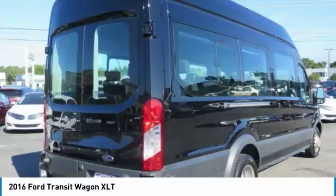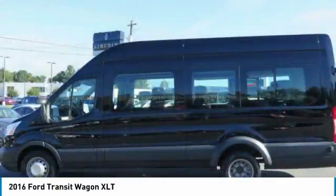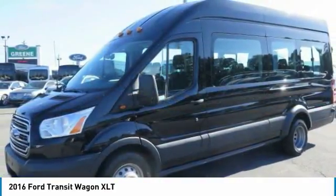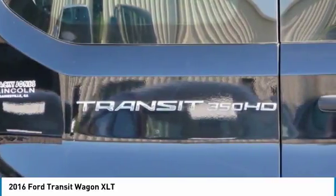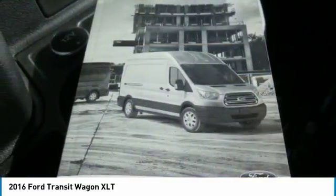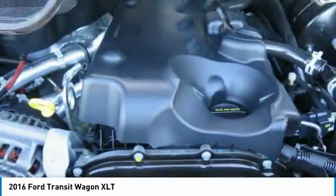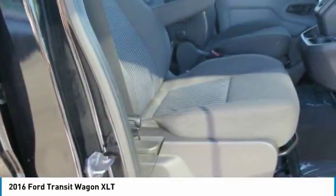Please call us to check availability and to schedule a test drive. Prices do not include G8AVT, tag, or title. Must print ad to receive quoted price and signed by internet manager. Subject to prior sale. Not responsible for typographical errors or event-generated errors. Please visit our home website to view a free auto-check history report in Carfax.